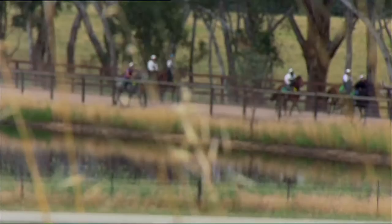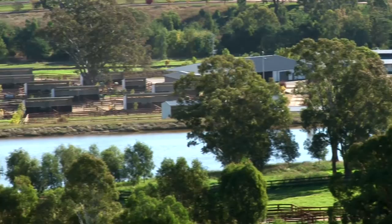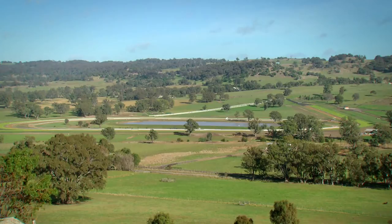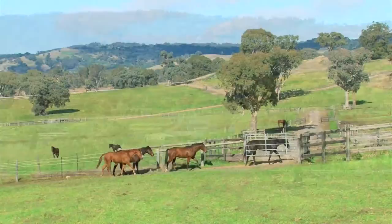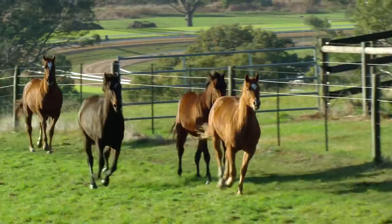Deep in the heart of Northern Victoria, Lindsay Park — a name synonymous with Australian racing success — lives on. And so does the Hayes training dynasty. This is horse heaven. Rolling green valleys, lush organic pastures, a mild climate and state-of-the-art facilities stamp Lindsay Park Uroa as Australia's premier thoroughbred facility.